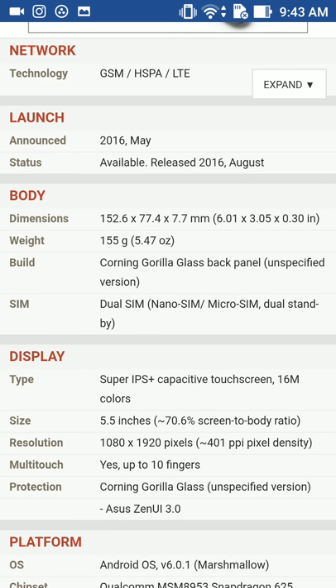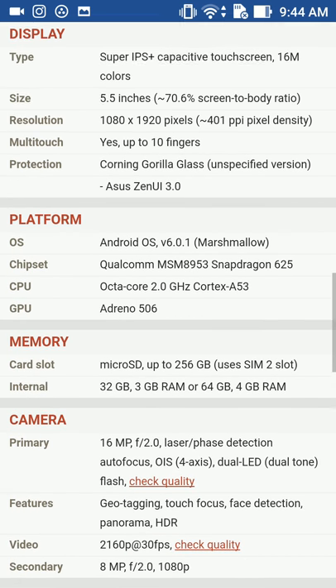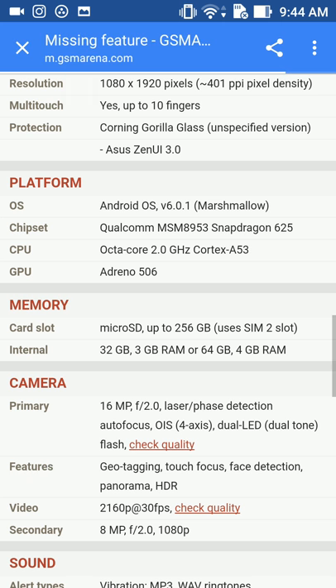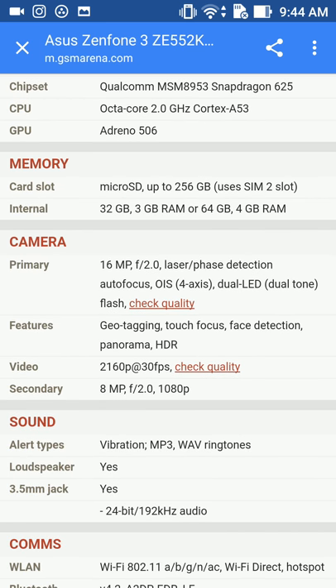It did come out August 2016, so it came out in the summertime. Storage is actually up to 256 GB expandable. Look — do you see what I'm seeing here? It says 2160 resolution. But where the hell is that? I don't have 2160. So how do you change that? You can see it's saying 2160 but I don't see that option in my camera.